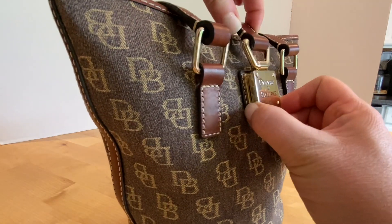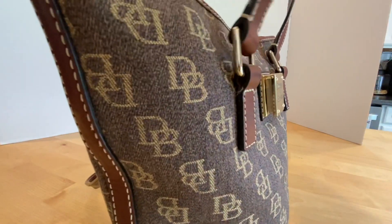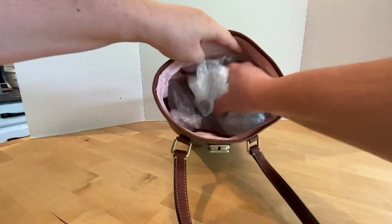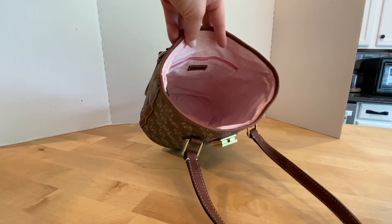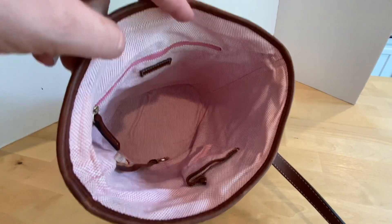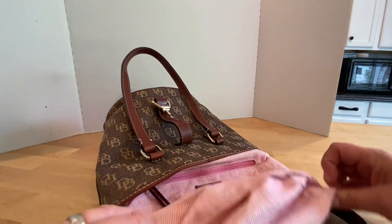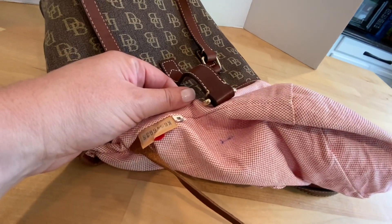So it's locked and you push this little side lever and then you can get into the inside of the purse. The interior looks great. I want to pull it out to show you — there is an ink mark there. Here's the Dooney & Bourke tag, and there's an ink mark there as well.